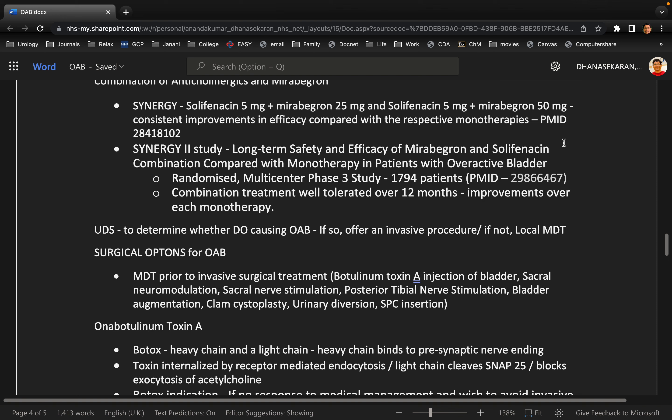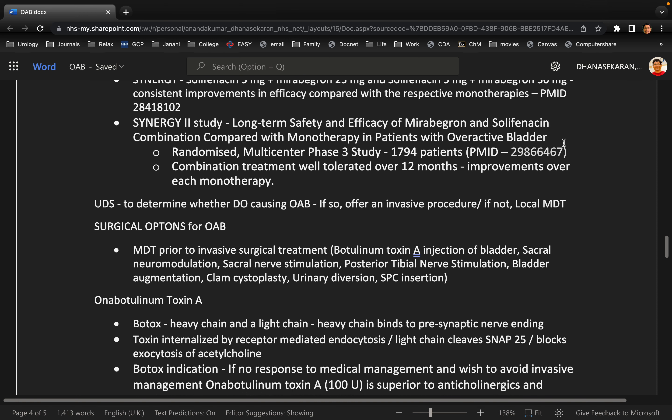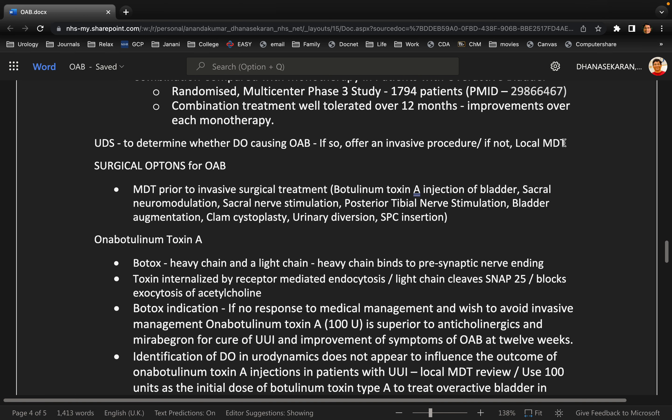You are reviewing this patient in three months' time and the patient is not happy with the medicines. What is your next step? If this patient on examination had any signs of de-estrogenization, I would also prescribe some estrogen pessaries. If this patient is still not getting better with her symptoms, then I will arrange for urodynamic studies.